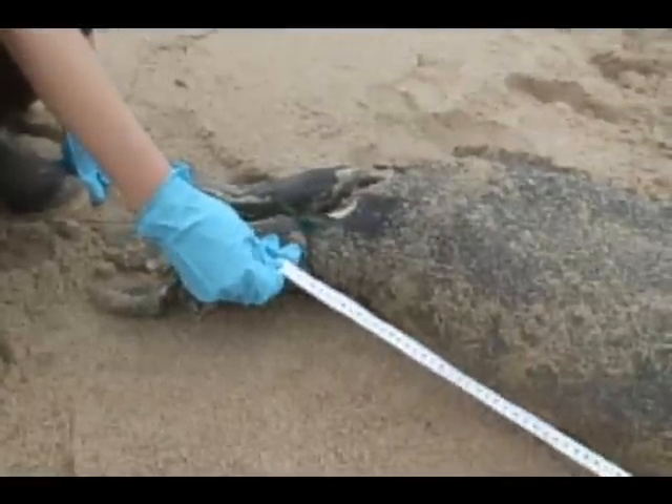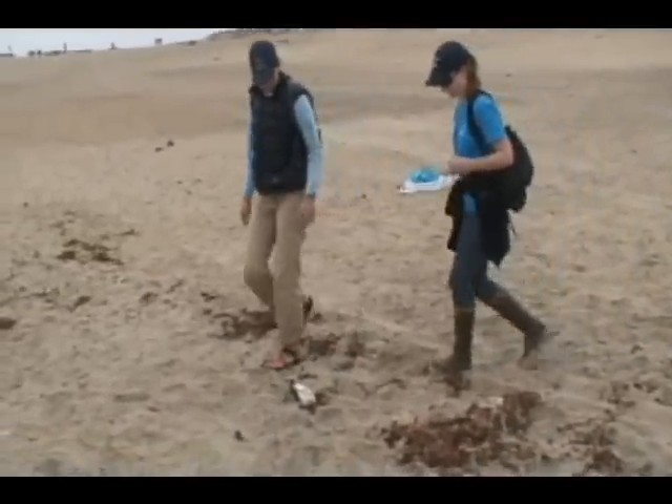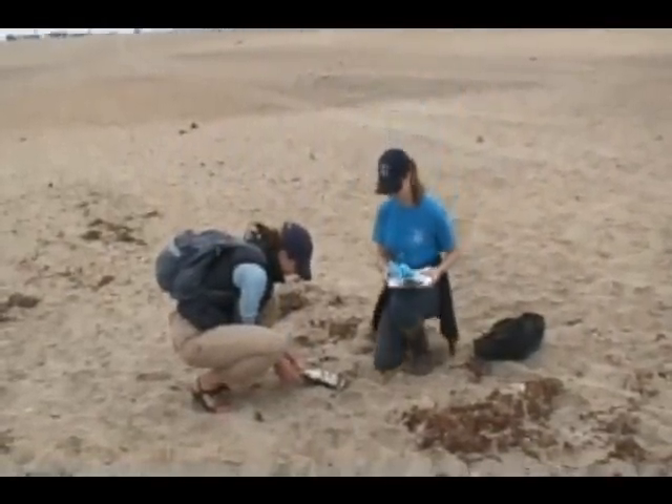The data from these monthly surveys is very important for identifying trends in animal health or human impacts to the environment. We cannot determine any sort of trend or event without first knowing what is normal for any stretch of beach.